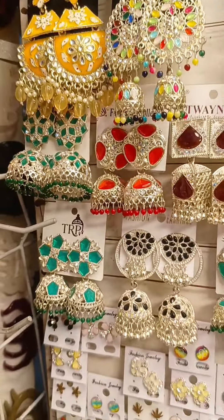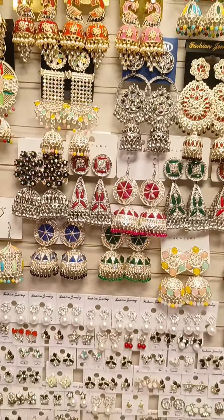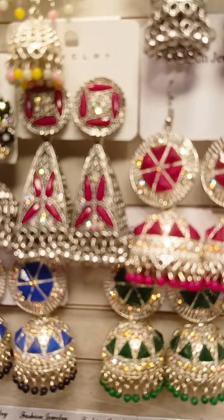There are many different colors and designers with different colors and designs. There are probably 120 to 150 pieces.